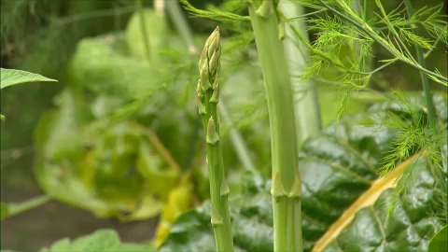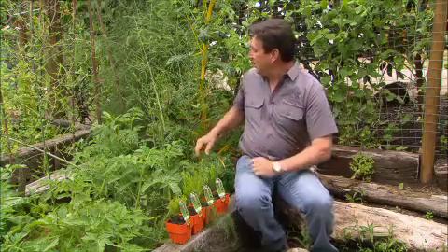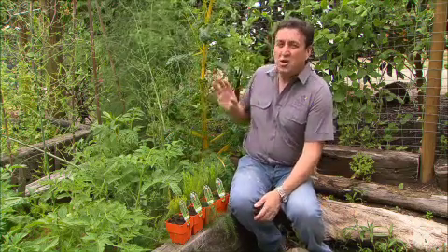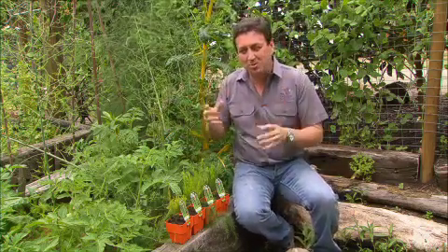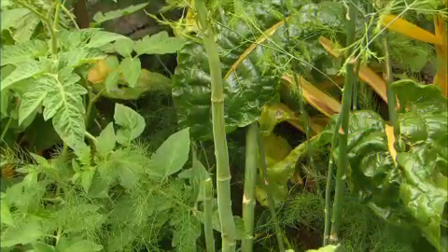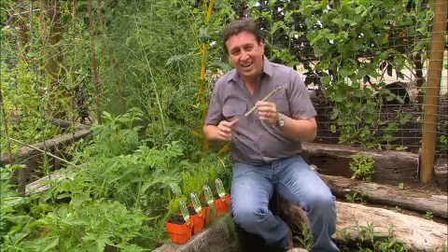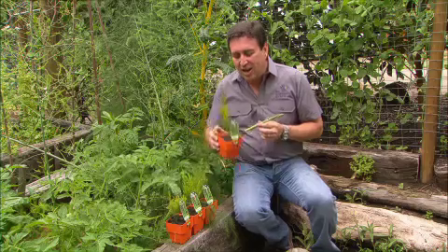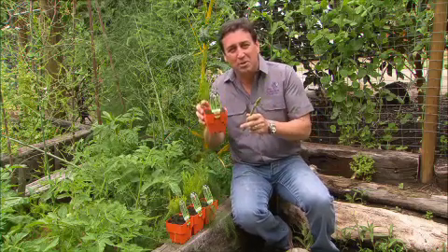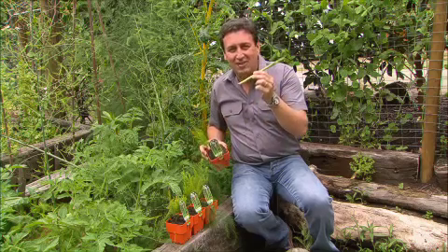Asparagus is a sensational plant to grow at home in the garden — it's so hardy it's almost indestructible. You can see this ferny foliage here; that's what it looks like when it's mature, but it's the spikes that we love. When you get beautiful spears like that, they taste amazing and they're incredibly good for you too. To get them started, you begin with little starter plants, put them in the garden, leave them to do their own thing, and in year two you can start harvesting.